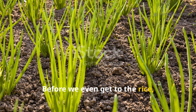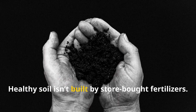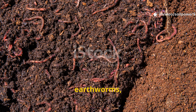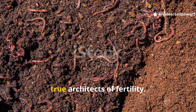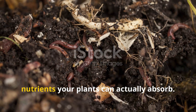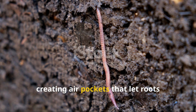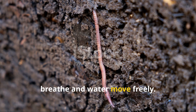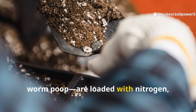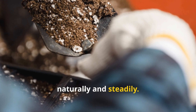Before we even get to the rice, let's talk about what really makes soil thrive. Healthy soil isn't built by store-bought fertilizers — it's built by life. Microbes, earthworms, fungi, and countless unseen organisms are the true architects of fertility. They break down organic matter into nutrients your plants can actually absorb. They tunnel through the earth, creating air pockets that let roots breathe and water move freely. Their castings — yes, worm poop — are loaded with nitrogen, phosphorus, potassium, and trace minerals that feed plants naturally and steadily.